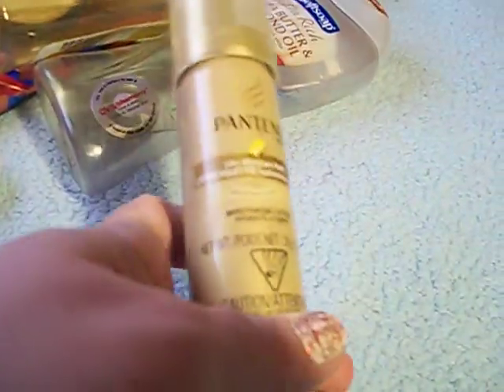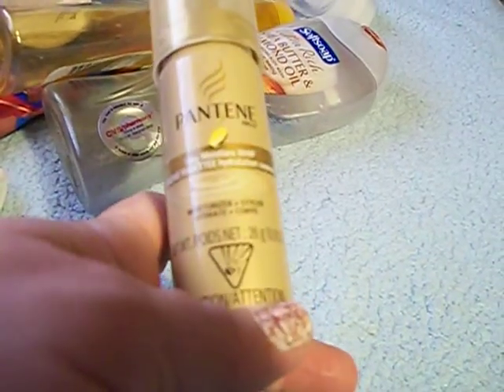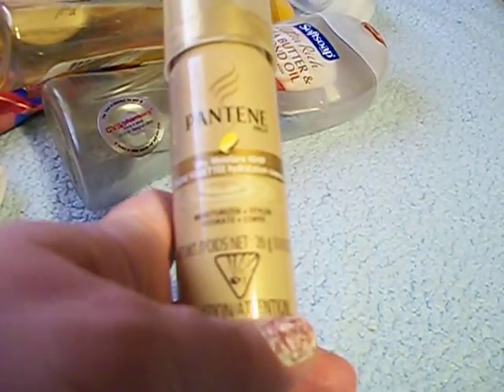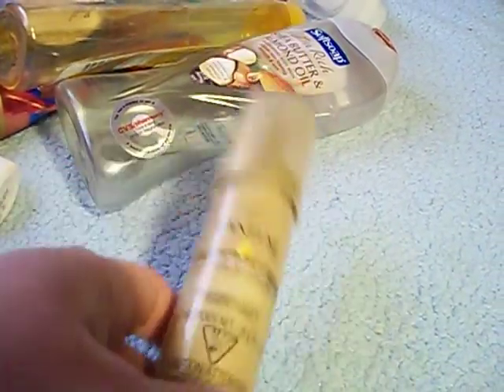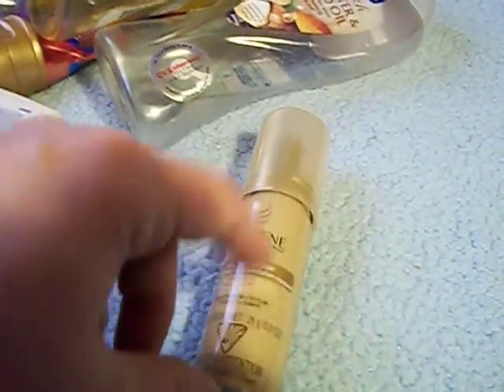I have a Pantene Silky Moisture Whip sample — it's the mousse. I use that on my son; he has really curly hair and it works really good for him.